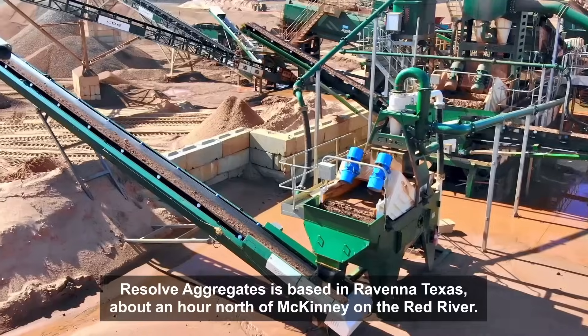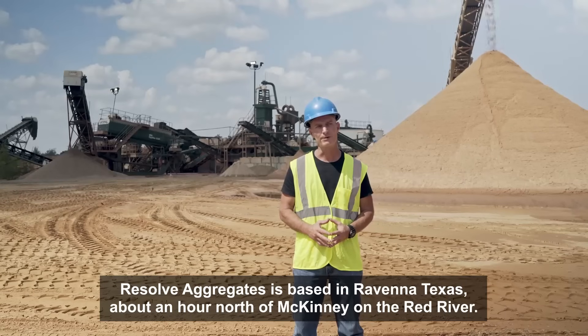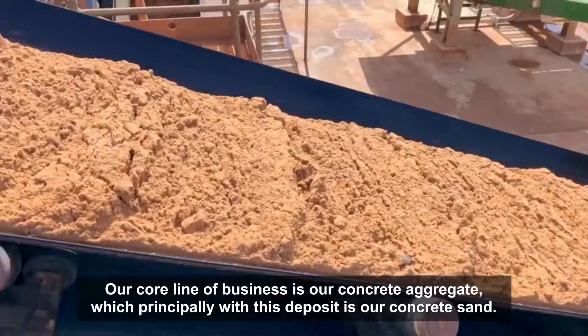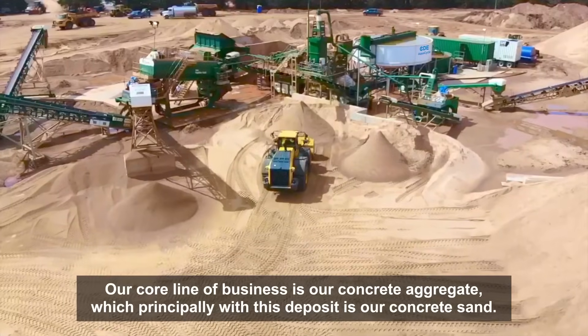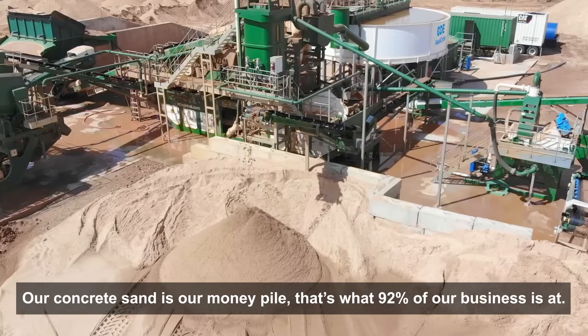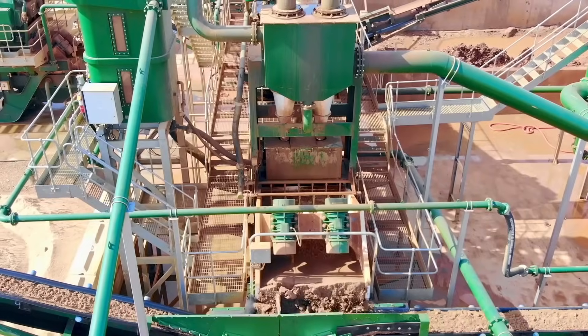Resolve Aggregates is based in Rubenna, Texas, about an hour north of McKinney on the Red River. The whole line of business is our concrete aggregate, which principally with this deposit is our concrete sand. Our concrete sand is our money pile — that's what 92% of our business is.